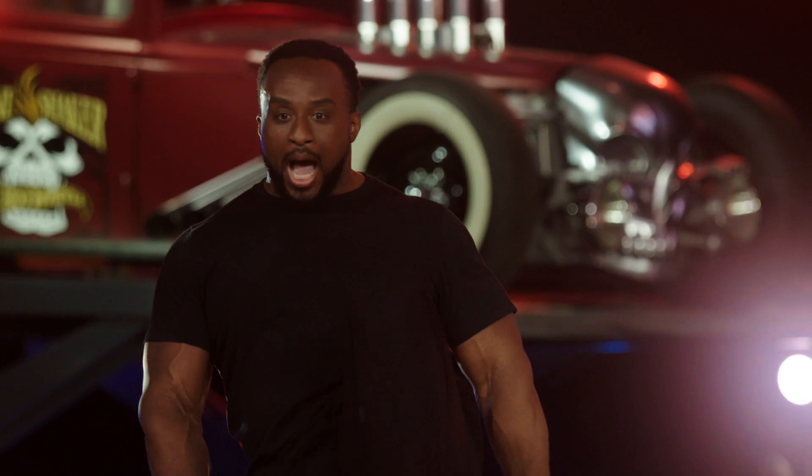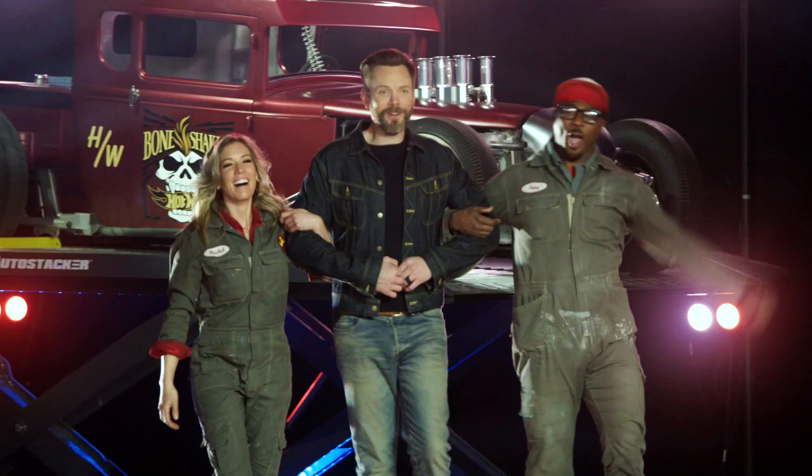We've got celebrity judges that give us a hand: Anthony Anderson, Sung Kang, Terry Crews is here people! Joel McHale! I want to see Hot Wheels as big as our combined forehead space. Wheelie? Wheelie, Terry.